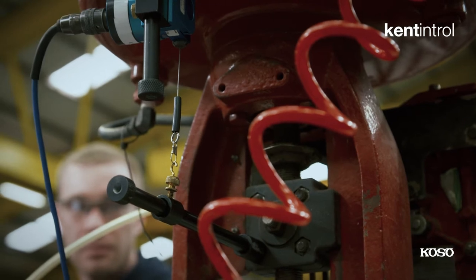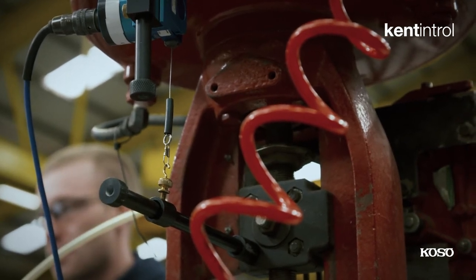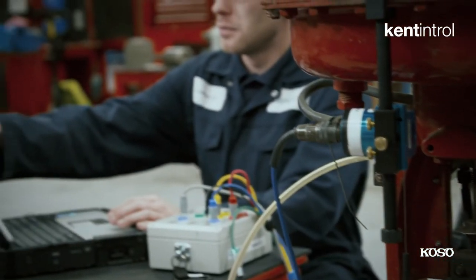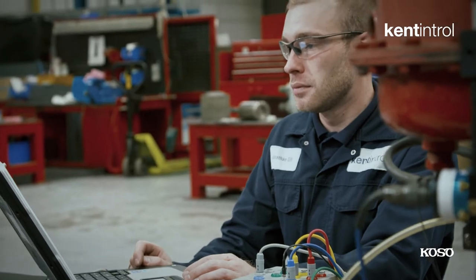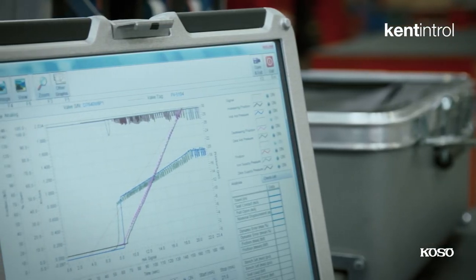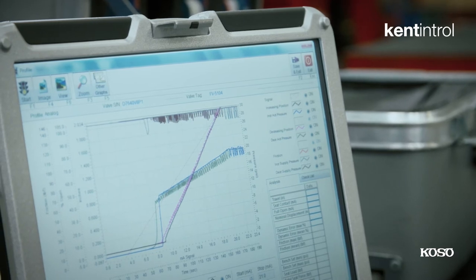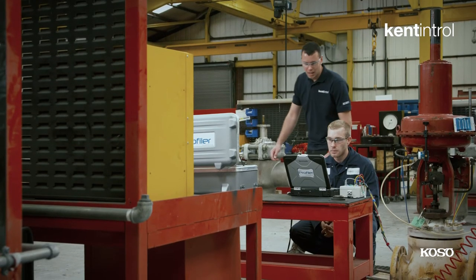One of the key things in the marketplace at the moment is the advances in digital valve positioners. Many of our customers now have these fully integrated smart systems which in principle give them online diagnostics. Unfortunately, often a problem cannot be detected by these built-in systems. But if we go in with our system, we can go to the next level and fault-find, picking out various elements that just aren't visible to the other systems.